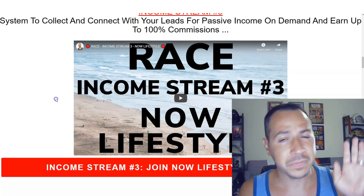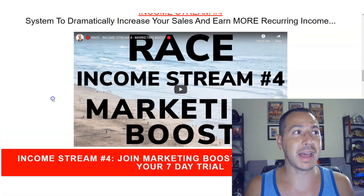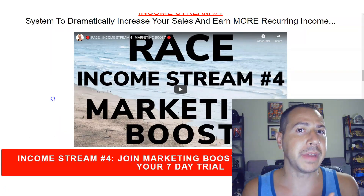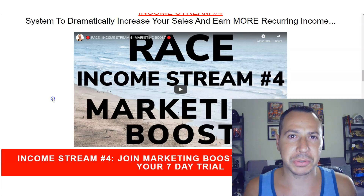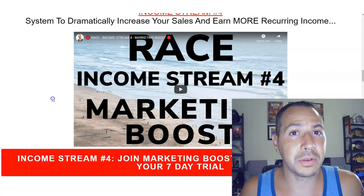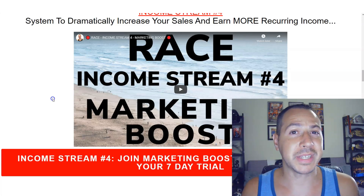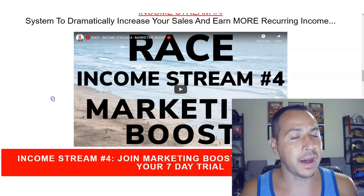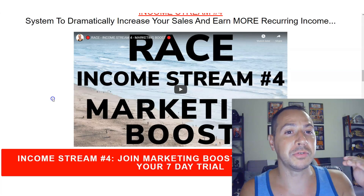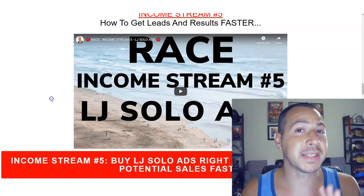The fourth income stream is a system called Marketing Boost. Marketing Boost has allowed me to dramatically increase my sales because it lets you give away free vacation incentives, free dining vouchers, and free hotel vouchers. They partner with different companies and corporations to let you incentivize people to buy through you and join through you. It's a high-value offer and I've made a lot of affiliate commissions with it, and used it to help increase sales in whatever I'm selling and promoting.